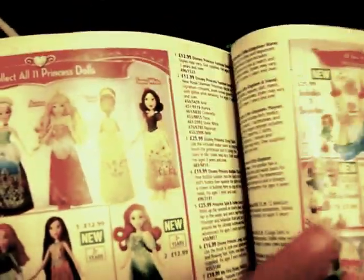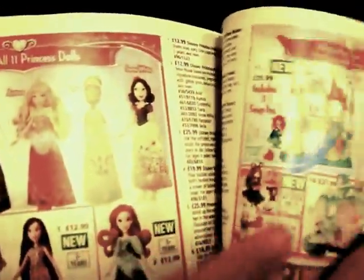Some more Disney stuff. These are the dolls — I like the Belle, Aurora, Mulan and Pocahontas. Those things are pretty good. More Disney stuff. Some more Ariel bath type toys.